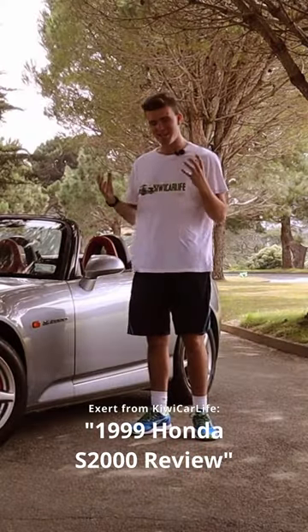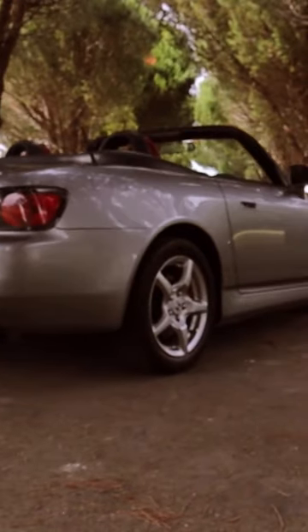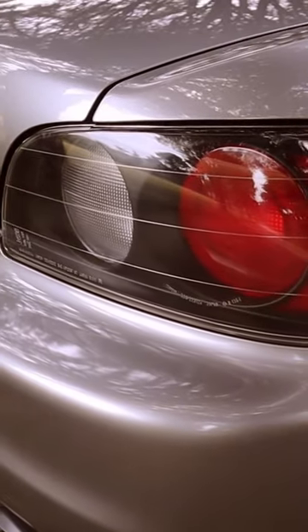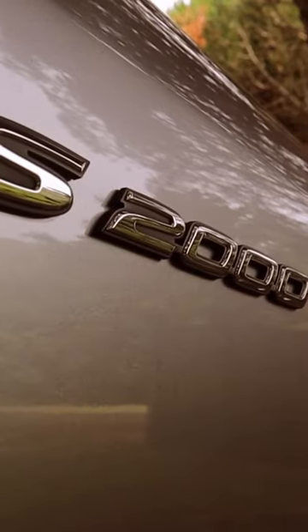Just standing next to this car makes my hairs stand on end. What I love about it is that it combines classic proportions with modern design elements to create a car that means business without the need for big wings and splitters all over it like today's cars.